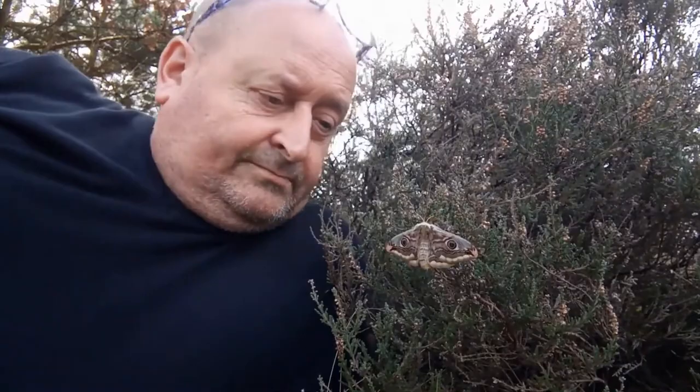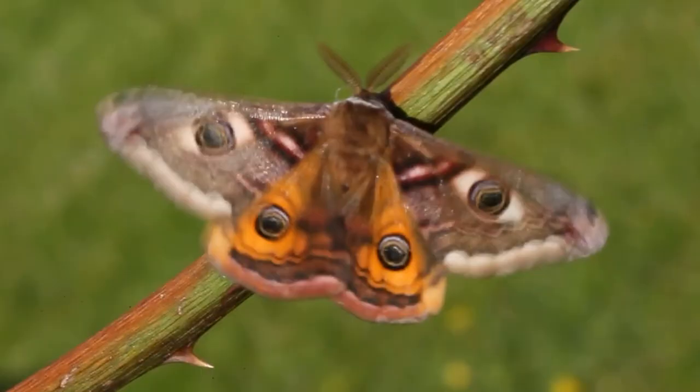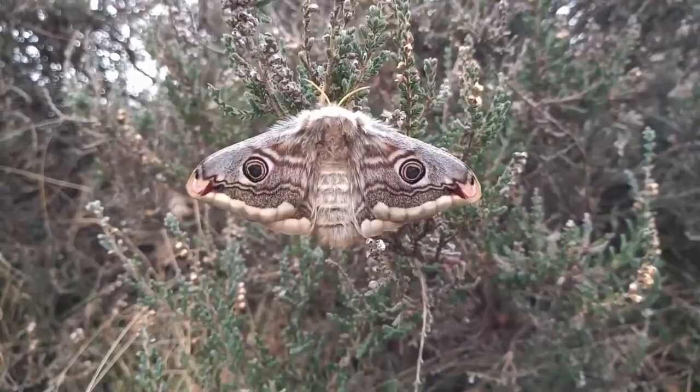The emperor moth has a lot of predators coming after them. Most commonly we have birds, bats, and small mammals like weasels, mink, and shrews. These animals will eat the moth at any stage of its life cycle, from egg to caterpillar to adult. Other predators include larger mammals like bears, raccoons, and opossums, reptiles like snakes and lizards, and even some insects like wasps and ants. In general, anything that's big enough to catch and eat an emperor moth is a potential predator.